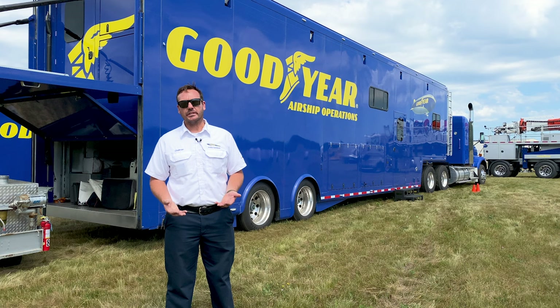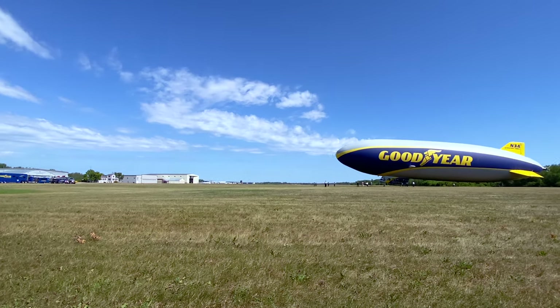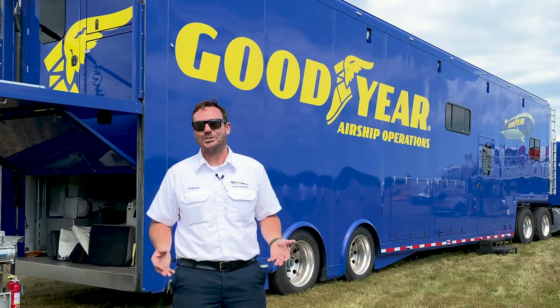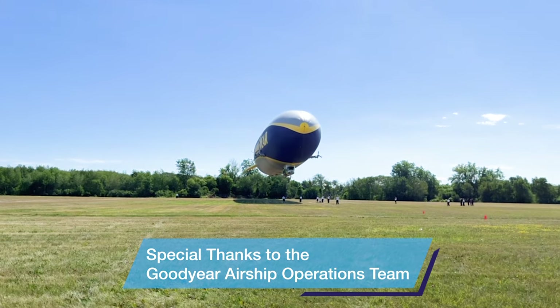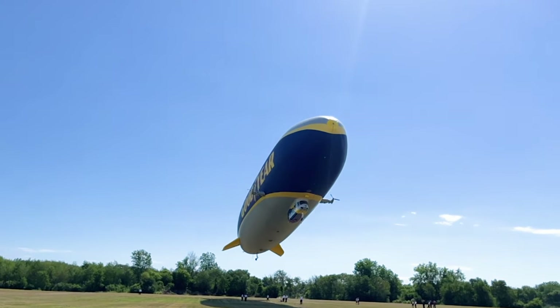One thing I like about working here with the Goodyear Blimp is it's always changing. We travel around the country, we're always meeting new people, covering different events. Since I've started working here, I've gotten to see most of the United States, which is pretty amazing. For me, flying is about the adventure — doing new things all the time, being outside, meeting new people. We get to do all kinds of stuff here at Goodyear that I'm happy about on a daily basis.